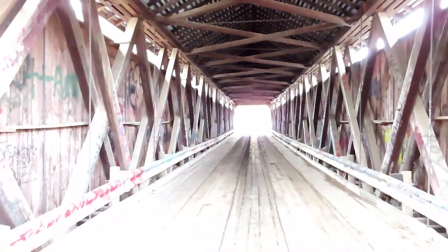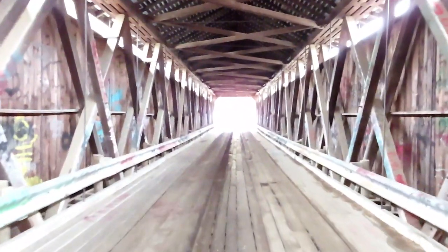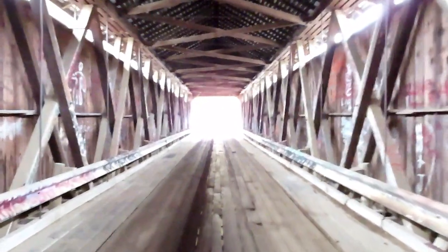We are now going to walk the span of the bridge — it's 169.5 feet, so this could take a minute or two. It's a big bridge. And if you do decide to come out and walk on this bridge, you must be careful because the flooring can be a little rough.